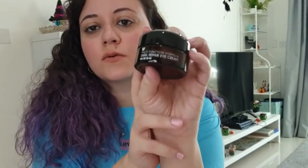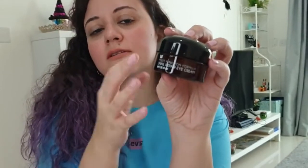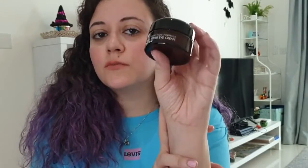Then I also got this Repair Eye Cream from the brand Cold Myzen. This one was for $13. It's supposed to be the best eye cream out there — with a light consistency that moisturizes under the eyes and removes dark circles.